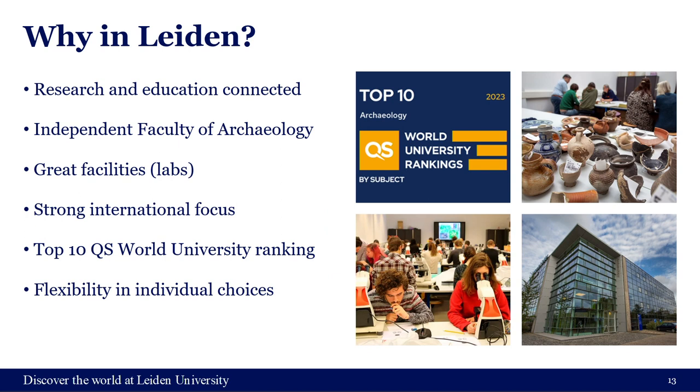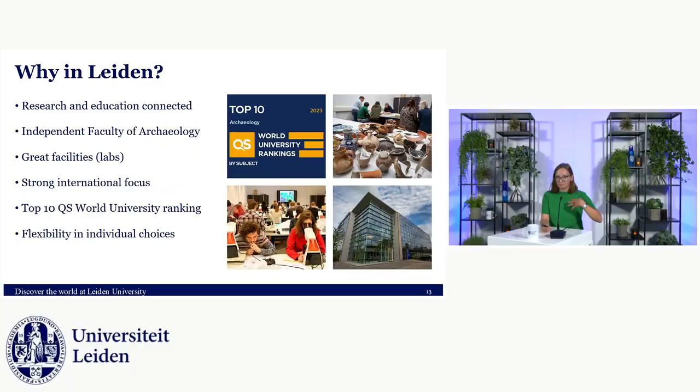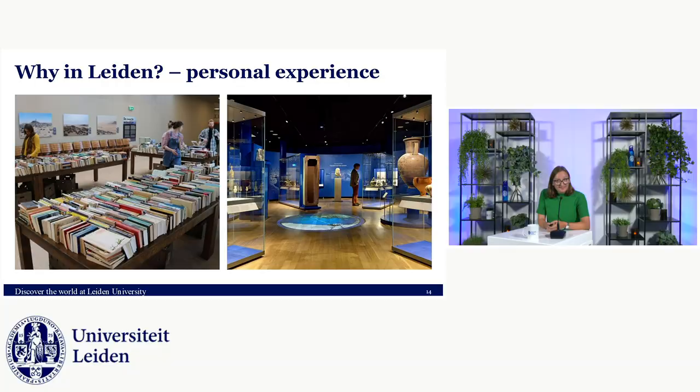We're also an independent faculty with a strong international focus. We have staff from all around the world, which adds to that atmosphere. We consistently score in the top 10 of the QS world university ranking by subject. The flexibility in individual choices is also a big plus — you can take courses on many different topics and aren't restricted to, say, just Roman archaeology or just prehistory, and you can take courses outside the faculty too.